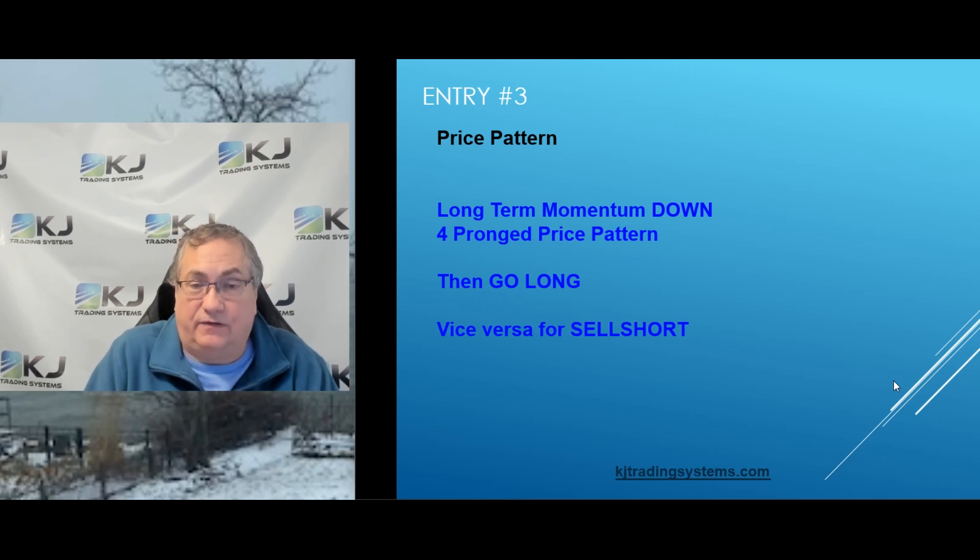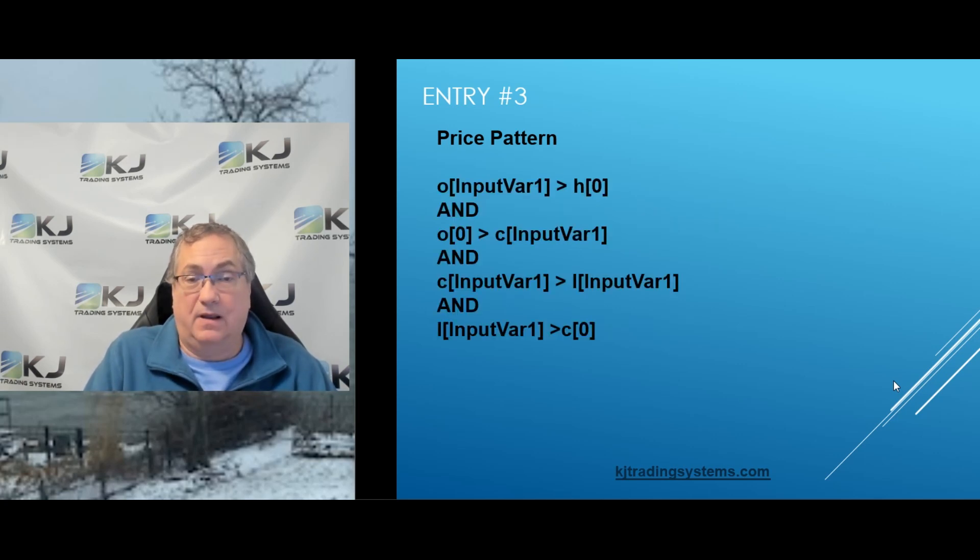Let's take a look at this price pattern. I'm looking at long-term momentum — when that's down, you're expecting a turnaround. Then there's what I call a four-pronged price pattern. There is one input variable called input_var_1. It has four conditions: if the open a certain number of bars back is greater than the current high, and the current open is greater than the close a certain number of bars back, and that close is greater than the low a certain number of bars back, and the low is greater than the current close — when all those things happen, you get a long entry. The exact opposite triggers a short entry.